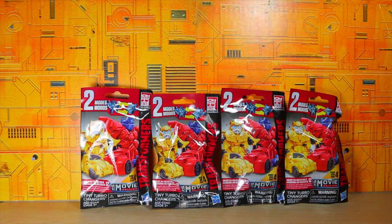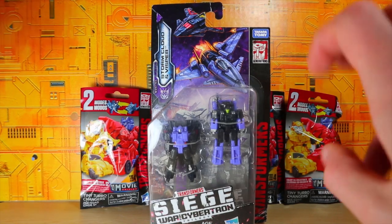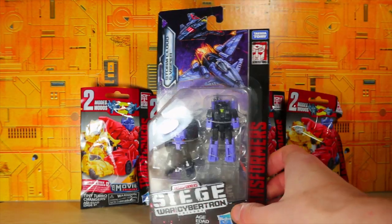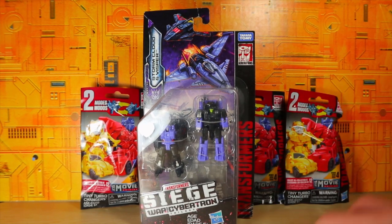Last but not least for this haul is the Transformer Siege War for Cybertron — the last one of the wave. This is Storm Cloud and Whisper — the Airstrike Patrol. Very cool, I wanted this pack. I know a lot of people like it. Personally I like Flack and the other one more, though I don't remember his name.